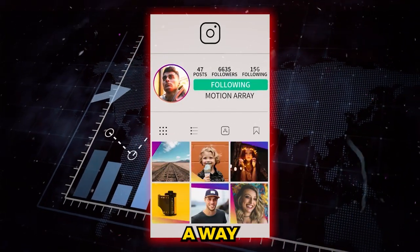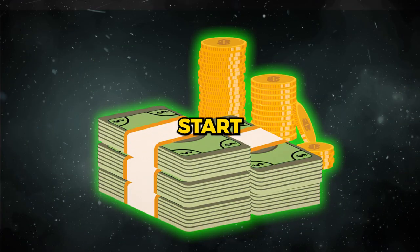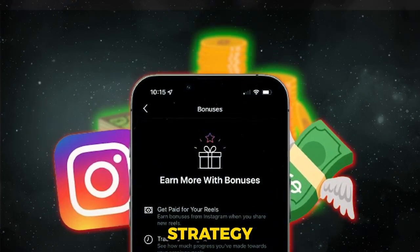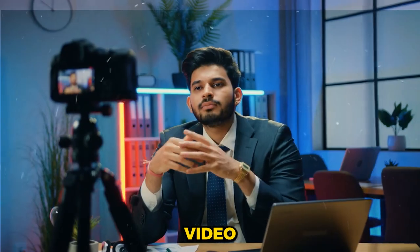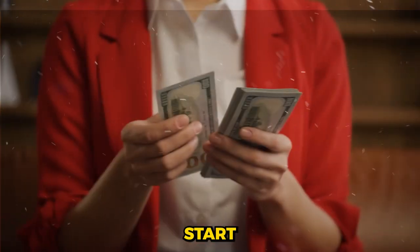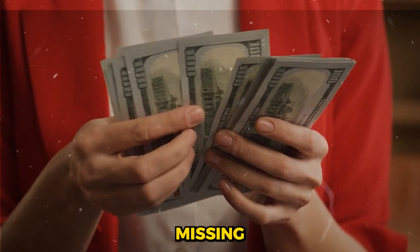But what if I told you that there's a way to skyrocket your followers from zero to hundreds of thousands in just a few months and start earning money while you do it? I've crafted a foolproof strategy perfectly aligned with Instagram's latest algorithm that's designed to boost your growth and revenue. In this video, we're diving deep into how you can grow your Instagram account to over 100,000 followers and start making serious cash by doing just four simple things the right way, which 90% of people are missing.